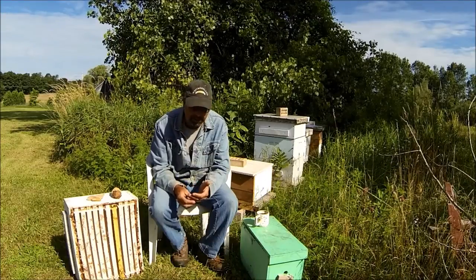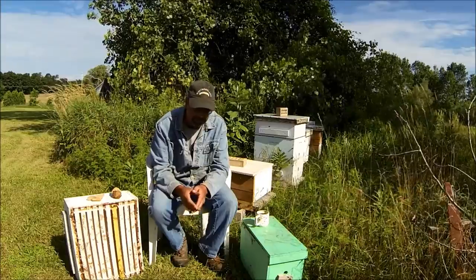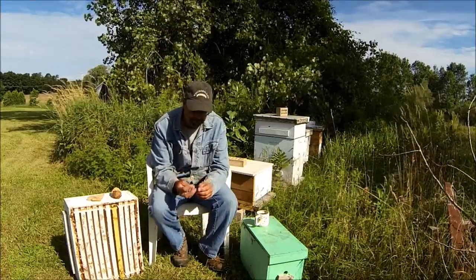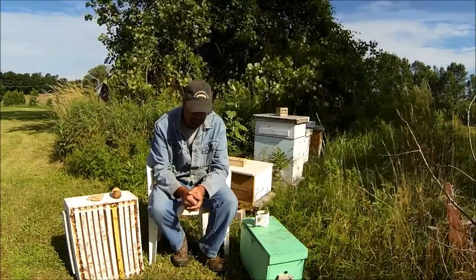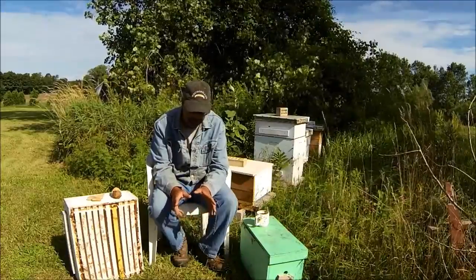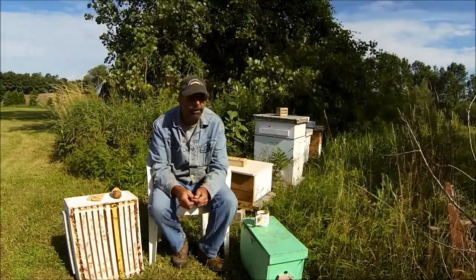You can collect pollen. There's what they call a pollen trap that mounts over the entrance. The bees have to crawl through little holes in the screen and it knocks some of the pollen off their legs into a little tray. Then you have to put it in a dryer or some kind of dehumidifier to dry it down, or you have to freeze it or it'll spoil.